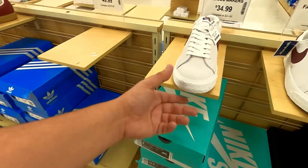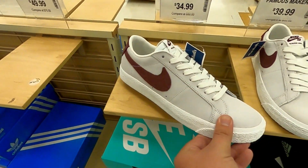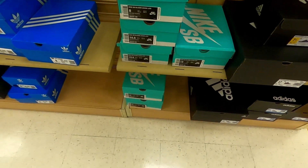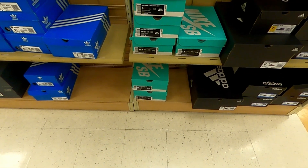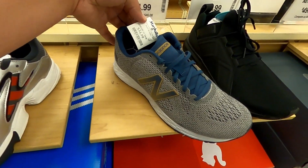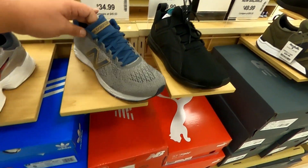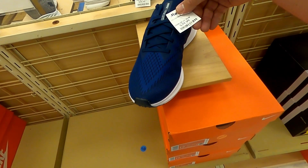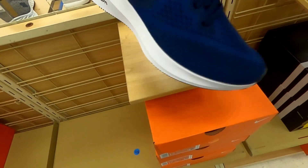Some New Balances for $34.99. Got some Nike Zoom Windflows for $40.00.